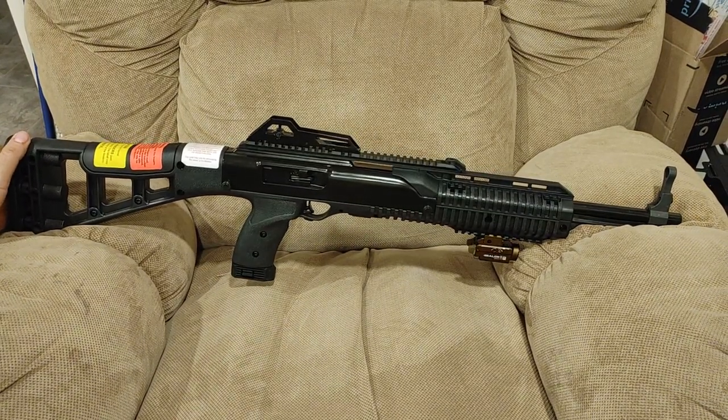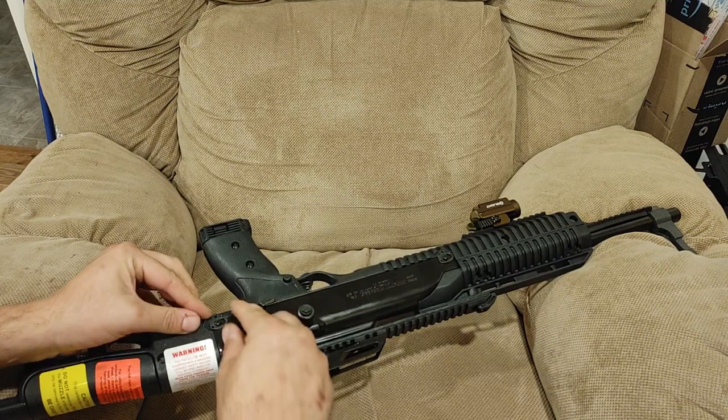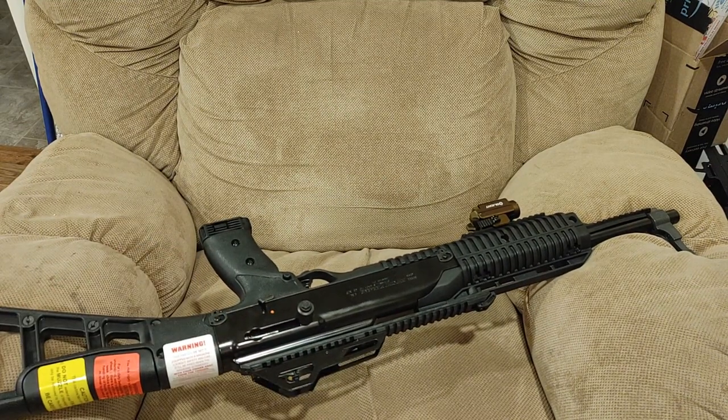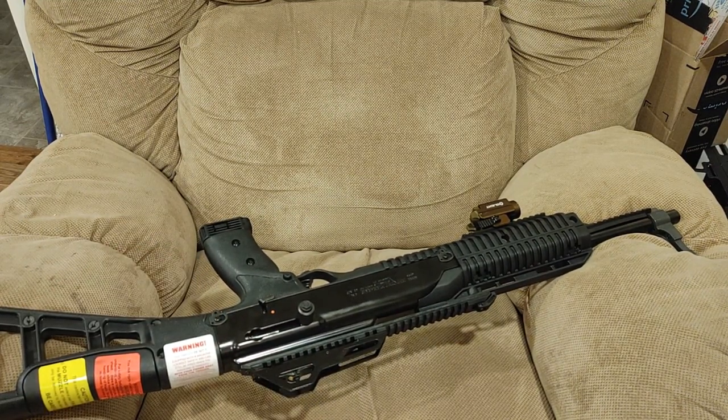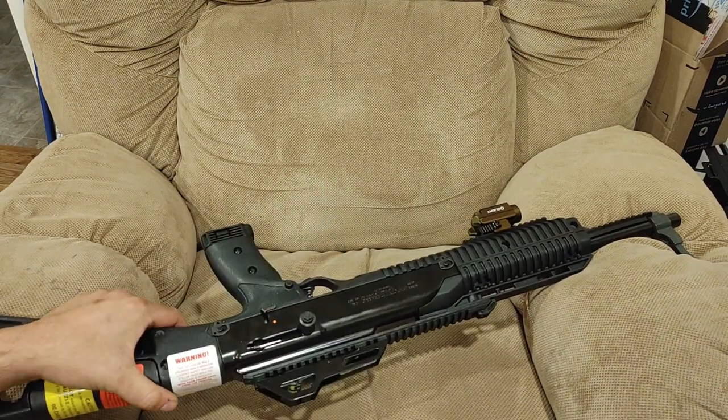I don't disassemble Hi-Points because they have roll pins and stupid stuff. Let's see — maybe these ones aren't so bad. Let's grab the back of this polymer screwdriver. Nope, not going to do it.